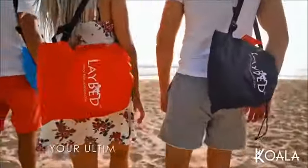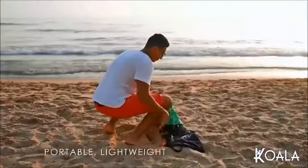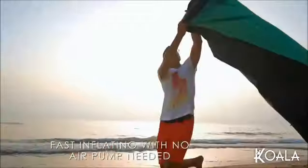Meet Laybed Original by Koala, your ultimate outdoors companion. Lightweight and portable, it fits anywhere in a small bag and inflates within seconds with no air pump needed.